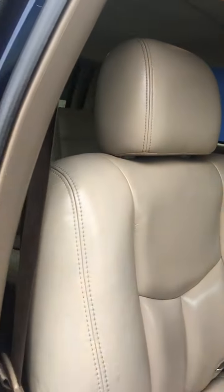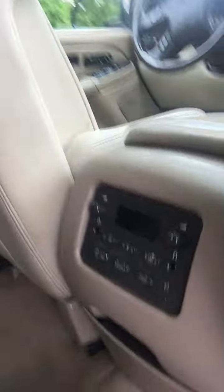It's an LT edition with all tan leather interior, a Panasonic DVD player, and rear stereo controls.